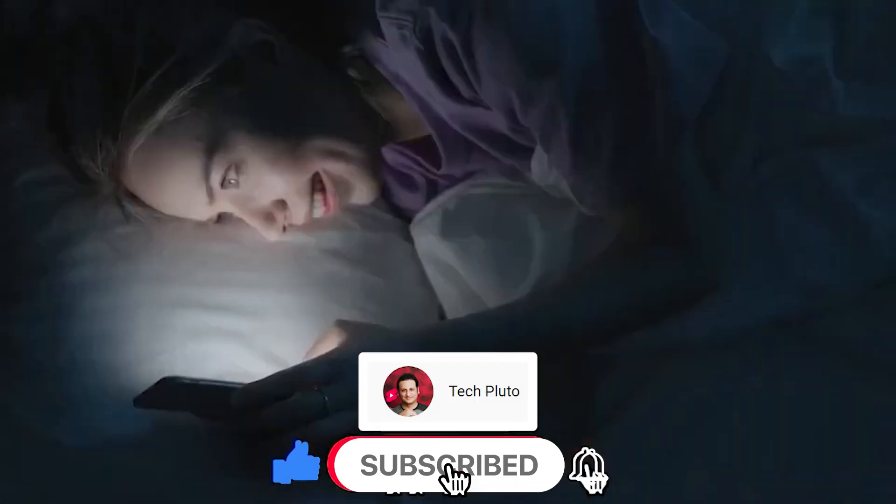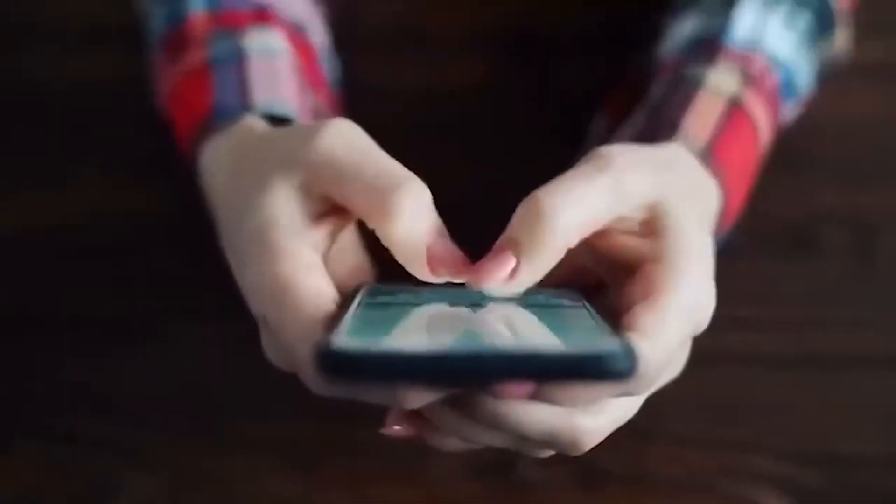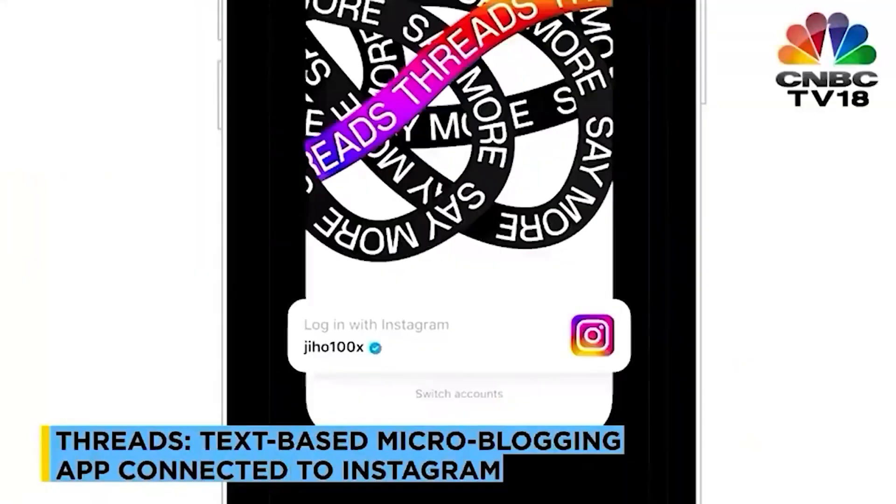Meta has rolled out the first big update to Threads since its red-hot launch earlier this month. This update will bring new features for the iOS version of the app, including a follows tab, a translation button, and a dedicated tab to fix bugs.